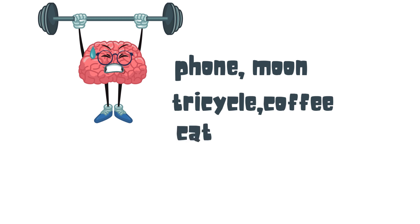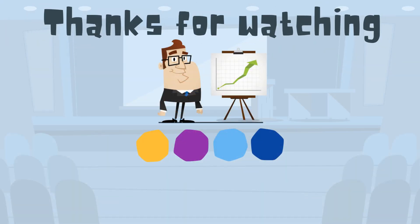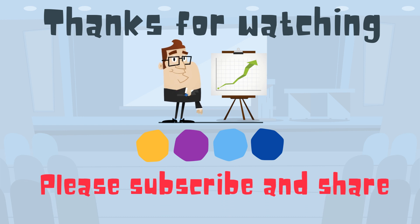So there we go, a nice little brain exercise. Thanks for watching. Moo Moo Math uploads a new math and science video every day. Please subscribe and share.